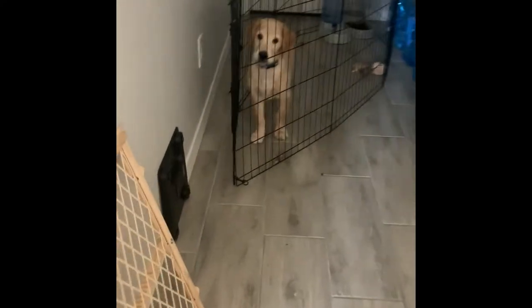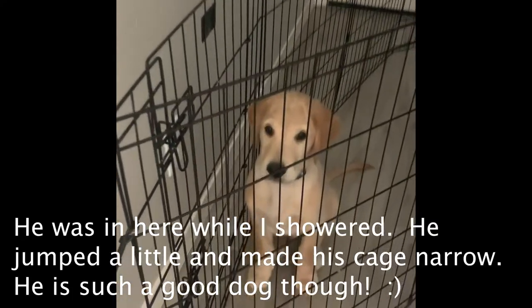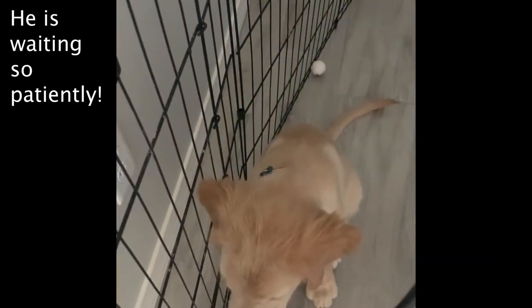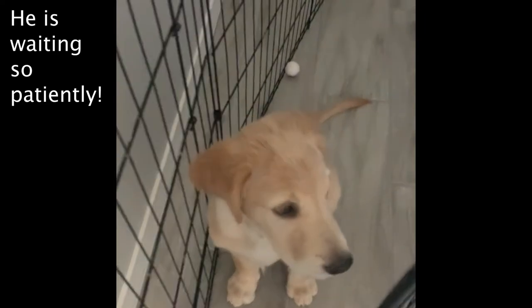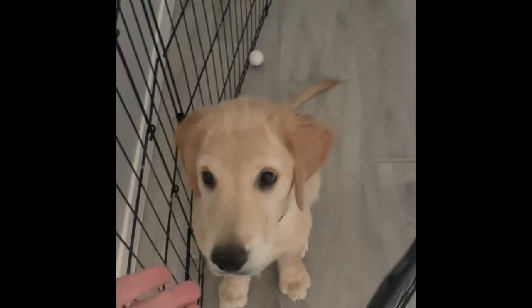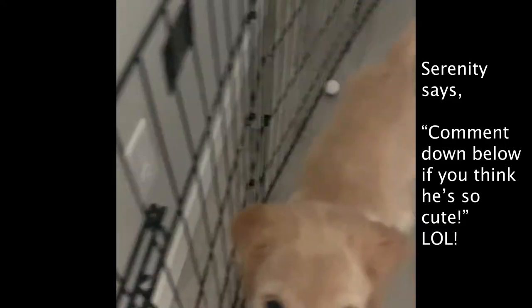Hey Oakley, how are you doing? Hi! What are you doing in your cage? You want to come out? Good boy! Comment down below if he's so cute. Say bye!